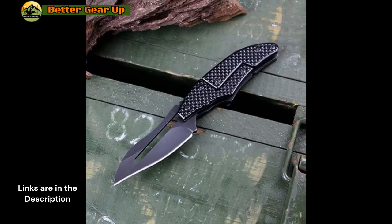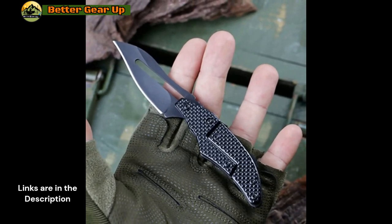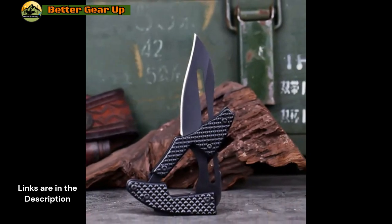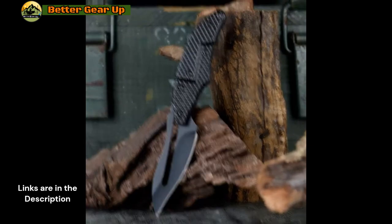Crafted from high-quality stainless steel, the blade offers a sharp and durable edge suitable for a wide range of tasks. The knife's handle is also constructed from stainless steel, ensuring a comfortable and secure grip that prevents slipping during use. With an overall length of 14.2 centimeters and a handle measuring 8 centimeters, this folding knife features a blade width of 2.1 centimeters and a thickness of 0.25 centimeters.